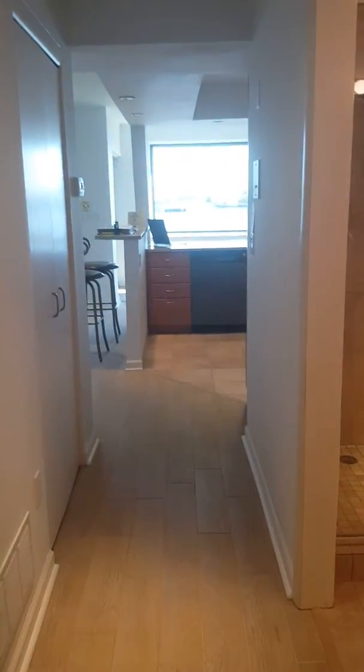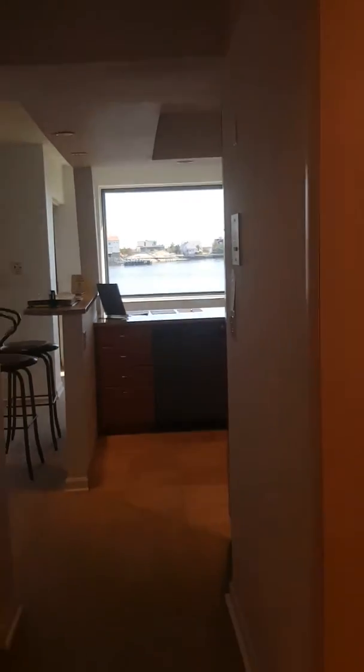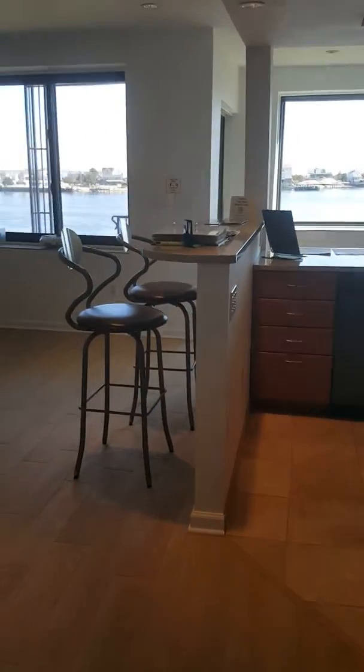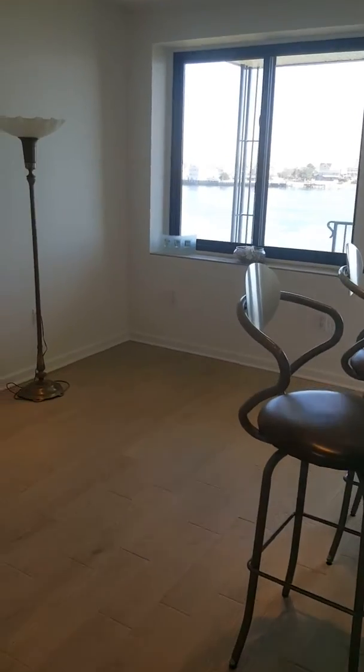And then, of course, when you look out the master, you can see the water view. As we walk towards it, you'll see the fabulous water views that one has day in and day out.